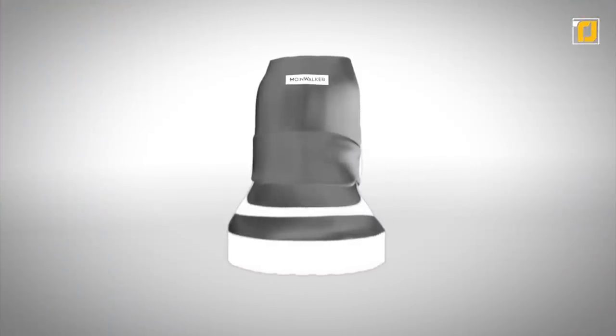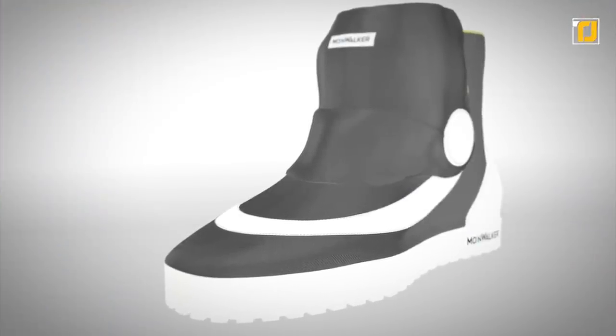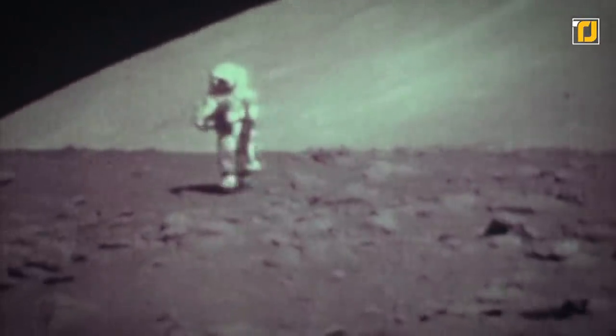Even though the Moonwalker shoes don't have laces for easy wearing, they remain secure owing to the padded, non-slip tongue. It's time to experience what it's like on the Moon without even leaving your town.